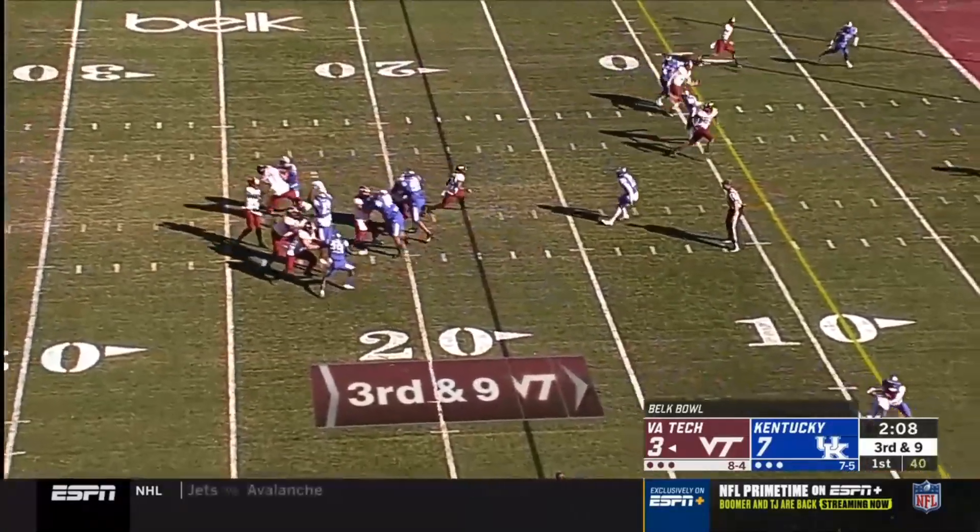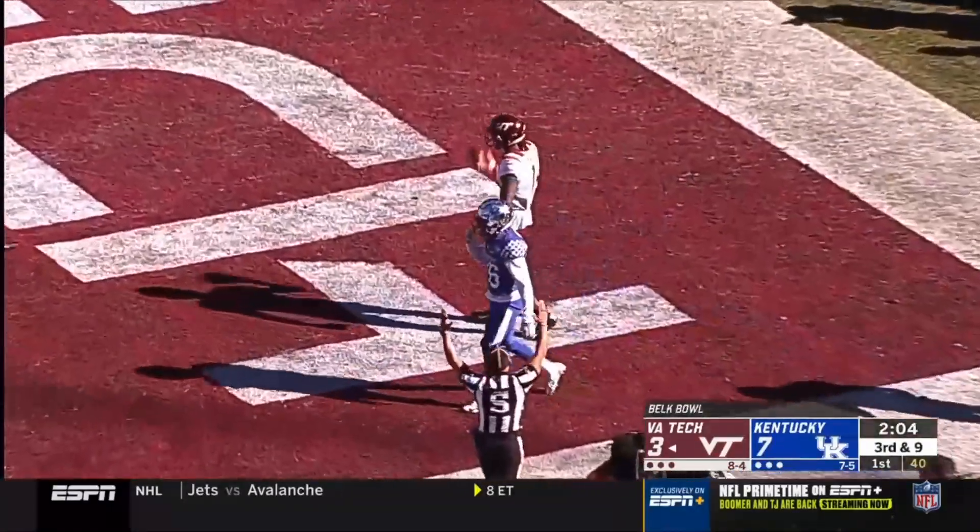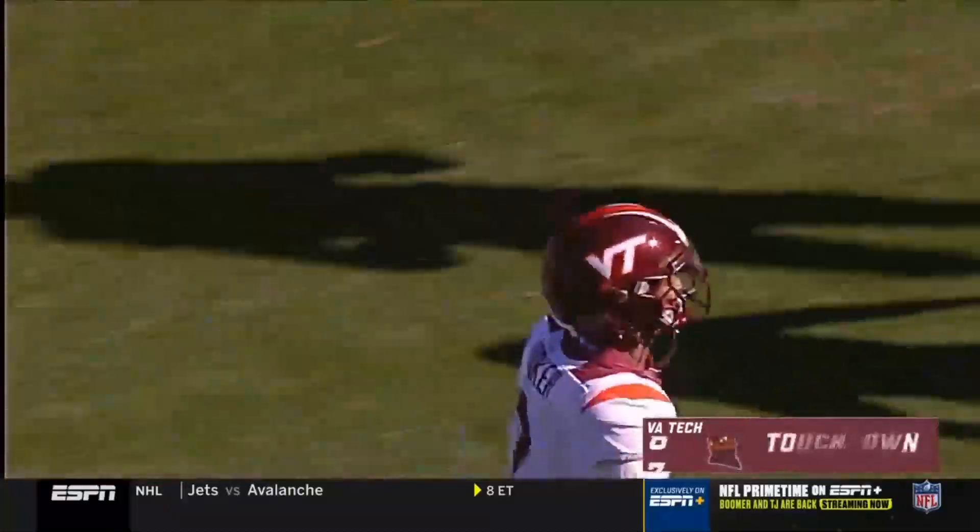Pressure coming off the edge. The Hokies pick it up. The throw into the end zone, hauled in by Hazleton. Touchdown, Hokies.